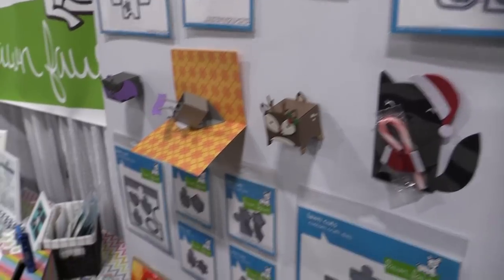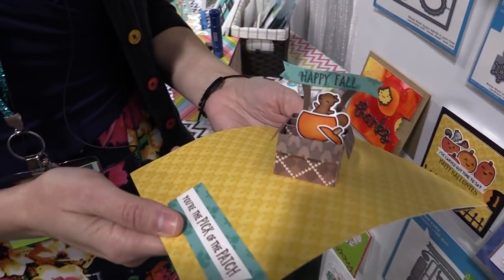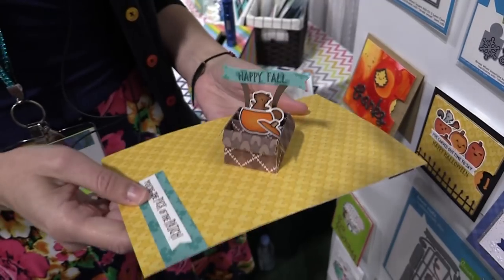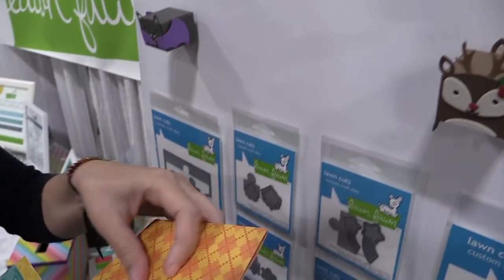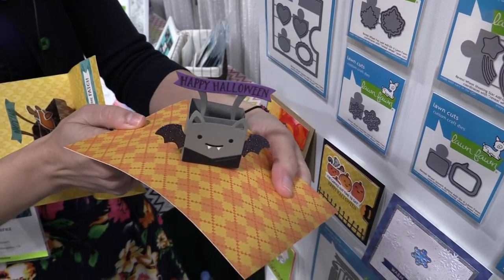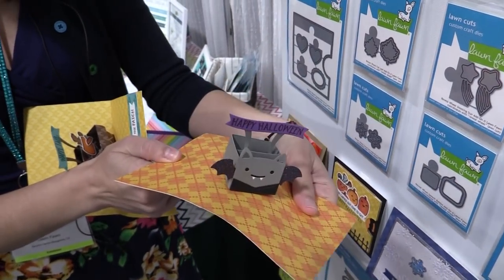One of the things I love about this is it coordinates with our new interactive die called the mini pop-up box, which is just adorable. Not only is this type of card cute, but it's sized to work with those tiny gift box add-ons. So here you can see our cute little bat — you could also put the deer, and if you remember the bunny from the spring, you can put the bunny on it as well and create cute little pop-up critters.